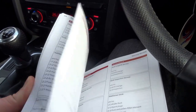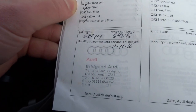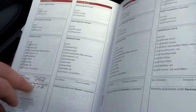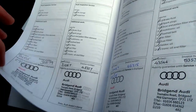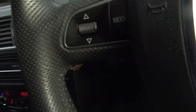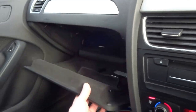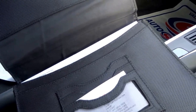Here's the service booklet. The last service was carried out on the 3rd of November 2016, and before that it was serviced by Audi dealers — Bridge End Audi looked after this car for you. Originally delivered in Cardiff, so there's comprehensive service history. You've got the glove box with the original Audi book pack and all the original documents.